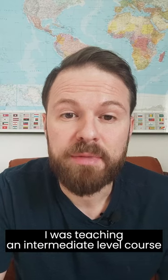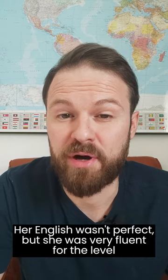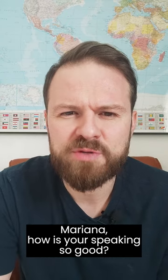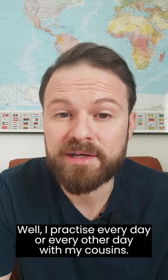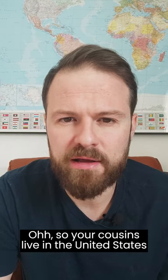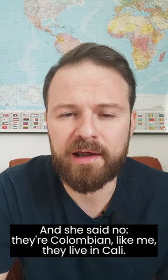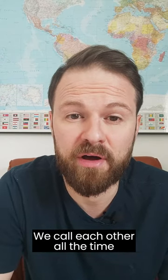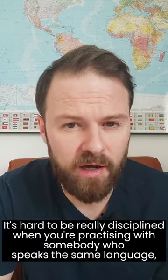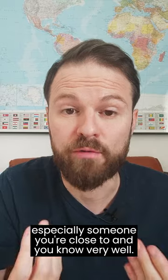So many years ago, I was teaching an intermediate level course and there was one girl in the class who had really, really good speaking skills. Her English wasn't perfect, but she was very fluent for the level. And we all asked her, Mariana, how is your speaking so good? And she said, well, I practice every day or every other day with my cousins. And so we said, oh, so your cousins live in the United States or they studied in like a bilingual school? And she said, no, they're Colombian like me. They live in Cali. We see each other every now and again. We call each other all the time and we practice our English together. And we all said, wow, that's really impressive. It's hard to be really disciplined when you're practicing with somebody who speaks the same language, especially someone you're close to and you know very well.